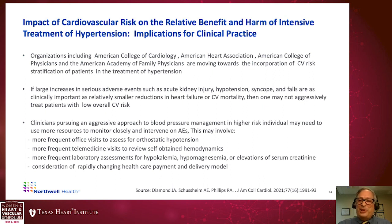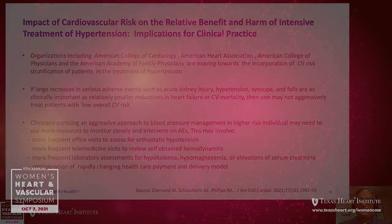With that, I'm going to end my talk. Thank you for your attention, and I really enjoyed participating in this conference with you. Thank you very much.